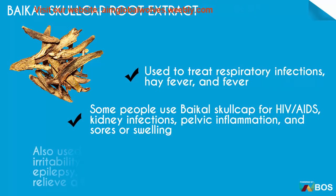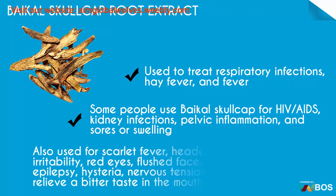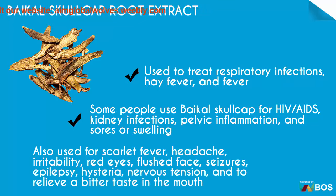Also used for scarlet fever, headache, irritability, red eyes, flushed face, seizures, epilepsy, hysteria, nervous tension, and to relieve a bitter taste in the mouth.